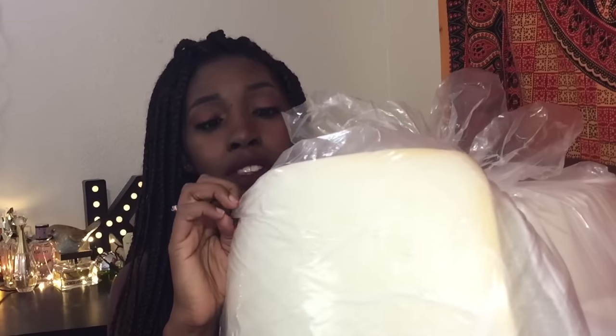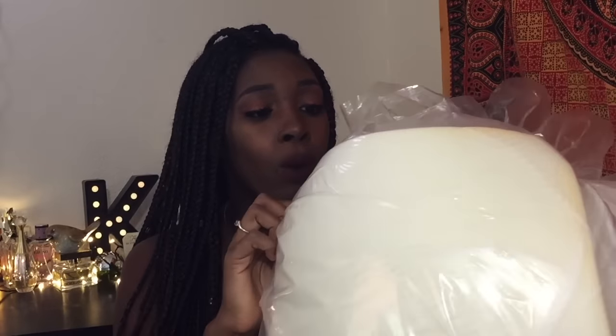Going back to bedding — the dorm mattresses are really uncomfortable, so to make my bed as comfortable as possible I got a foam mattress topper. I believe this is the one-and-a-half-inch thick Tempur-Pedic foam mattress topper. I got this from Bed Bath & Beyond.